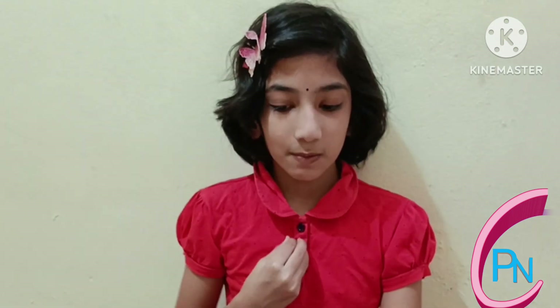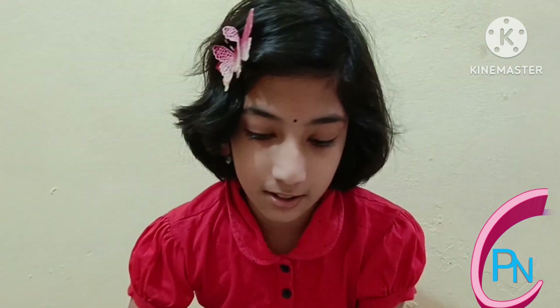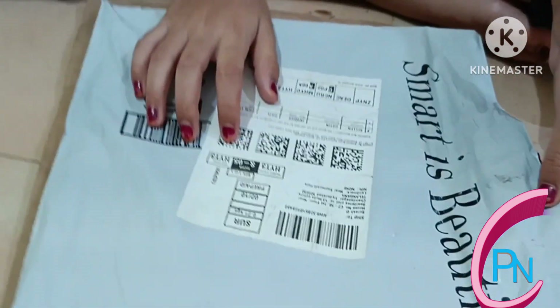Hi friends, my name is Pregna, welcome back to the Pregna Nichya YouTube channel. Today I'm going to unbox the fifth grade Olympiad math books, so let's see them and open it.